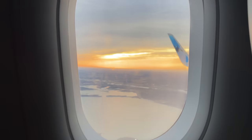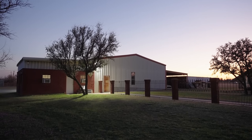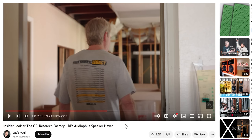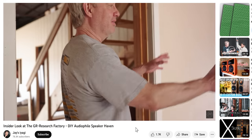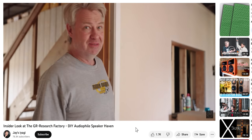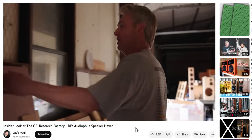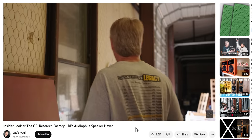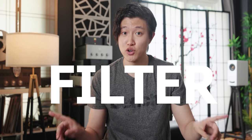A few months ago, I flew to Texas to visit GR Research, a company that specializes in DIY kits and claims to upgrade speakers from other brands. I already did a full factory tour where I let the founder of GR Research, Danny Ritchie, talk his points of view without any interruptions or opinions of my own. You can find that video in the description box and pinned comment section. But many of you asked what I thought — my opinions of my time there, and how his reference system sounded. So here's what I found out with no filter.